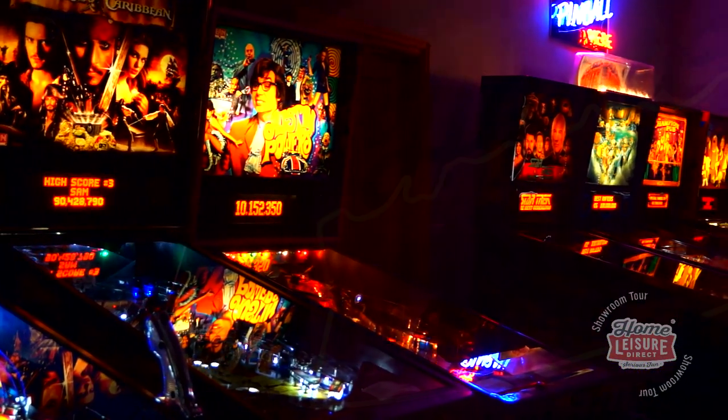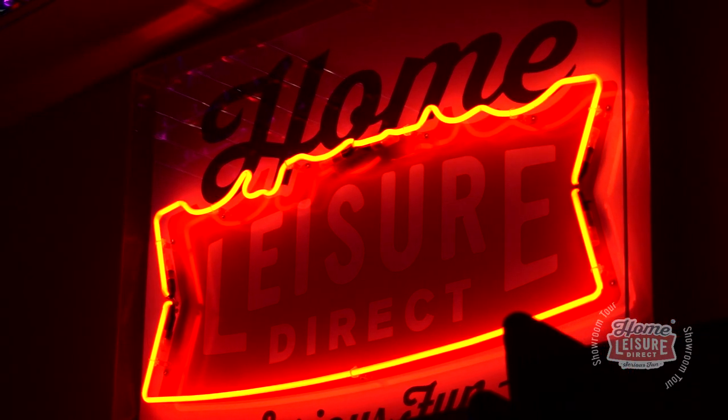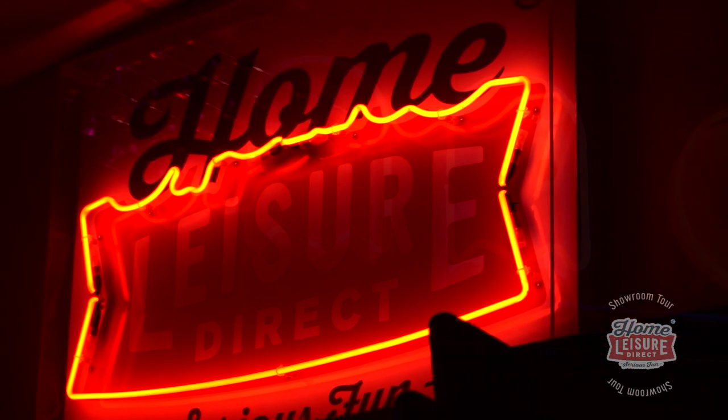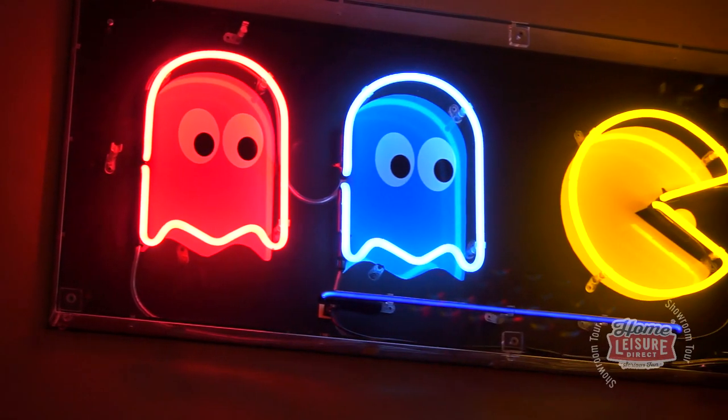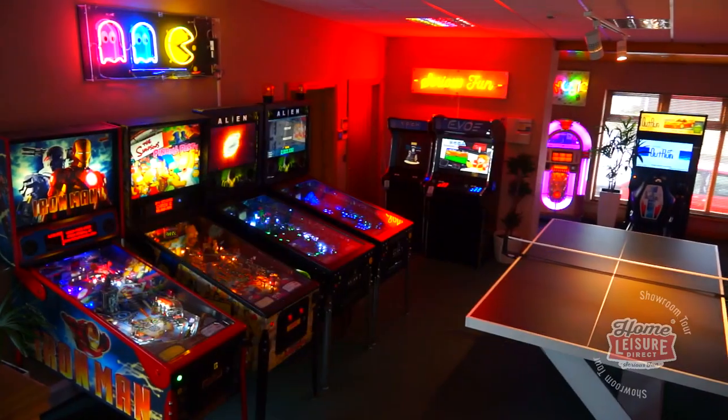You'll notice that the walls are also aglow with a selection of neon lights that we also have on offer. If the allure of reliving some of your favourite arcade hits, or seeing your name in lights, has ever enticed you, the Long Byer will be the showroom that you'll want to be checking out.